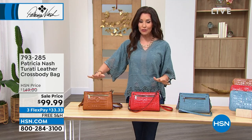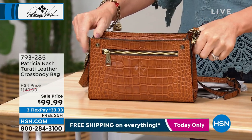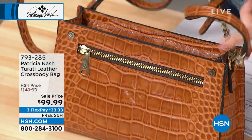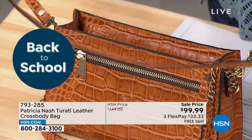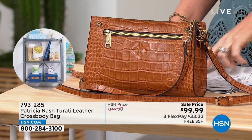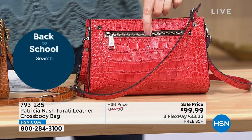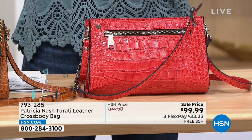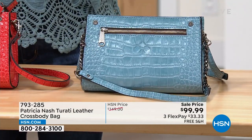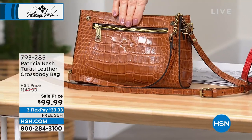Everything today is on free shipping and handling, so it's a really special day to shop. This is the Tarotti leather crossbody bag — under $100. We just don't do Patricia Nash under $100; it is just impossible to get this kind of quality leather and craftsmanship. You certainly couldn't go to Italy and buy even just the leather for this price. The colors are: safflower croc — that's the blue one — papaya croc, which is that really pretty deep coral, and then we have cognac croc.